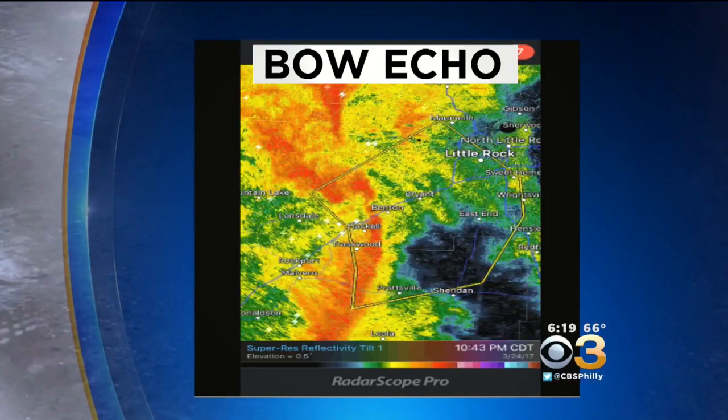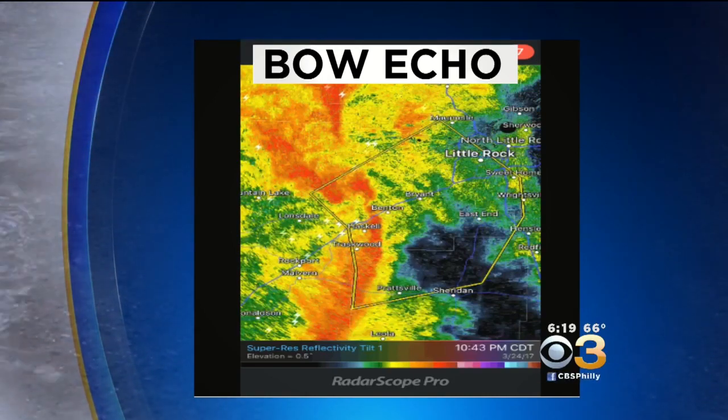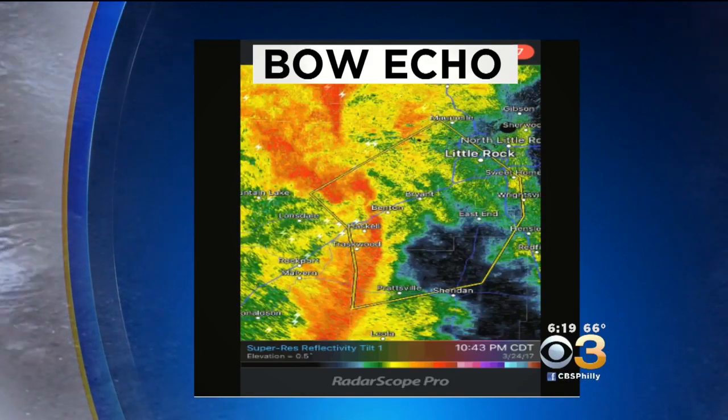It's kind of that comma shape you see there, showing those winds bowing out. And when you see that, it is an indication that severe winds are happening.